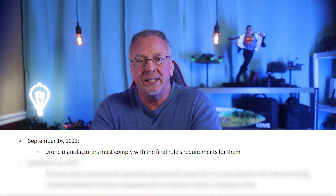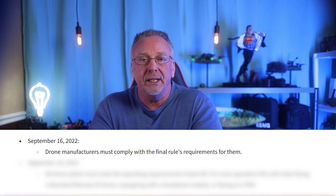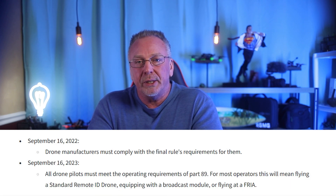I mentioned this in my previous video, but here are the most important dates you need to be aware of. The effective dates for Remote ID are these: September 16th of 2022, which has passed, is the drone manufacturer comply-by date for Remote ID. September 16th of 2023 is the effective date for drone pilots — people like you and I — to comply with Remote ID. Those dates are published on the FAA website for reference.